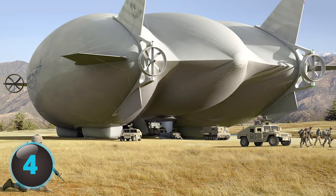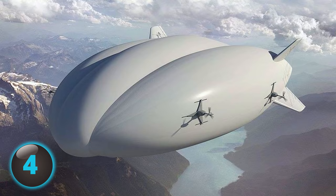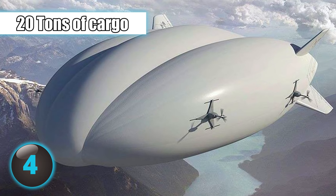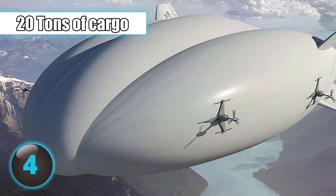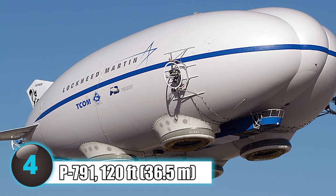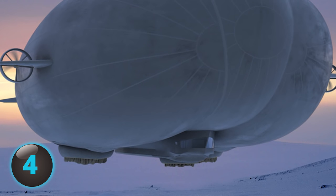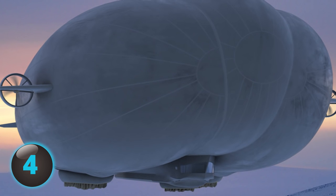Number 4: You've heard of hybrid cars, but have you ever heard of a hybrid aircraft? How about a hybrid aircraft capable of carrying 20 tons of cargo? That's exactly what Lockheed Martin has created. The prototype, called P791, is 120 feet long and uses the aerostatic lift of helium combined with aerodynamic lift from the wings and motor.